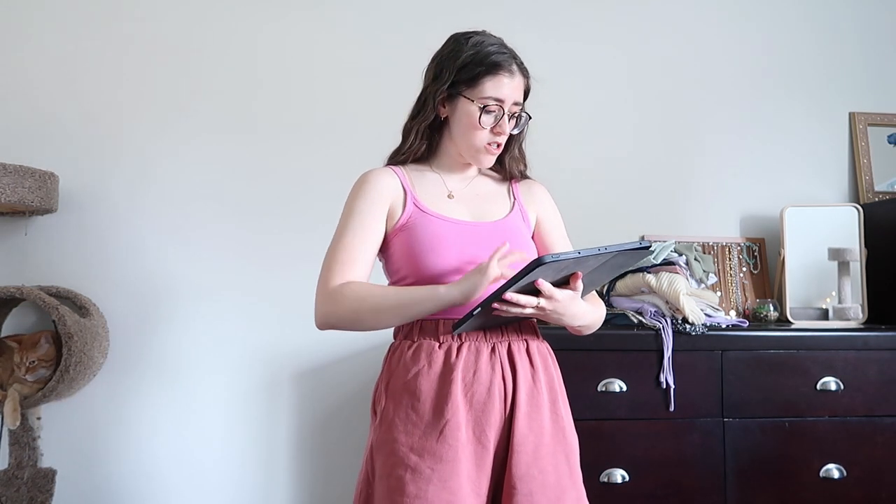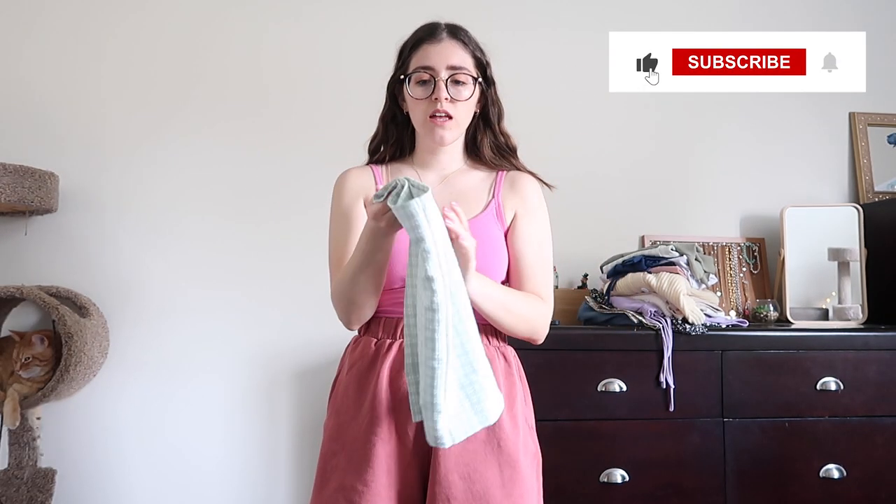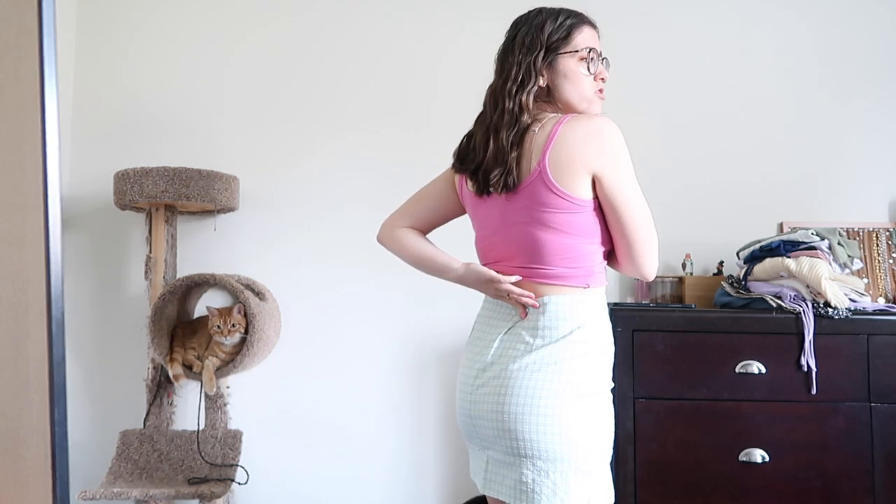The first thing is the gingham split hem skirt in a size medium, $9.80. It's a green gingham — kind of like a dress shirt material that has texture. The only thing is it's a little loose in my waist, but that can be easily fixed by just pinning it or sewing a little hem. Other than that, this is really cute. It's actually stretchy — it doesn't look stretchy but it is. Very cute, gonna be really good for summer, very lightweight.